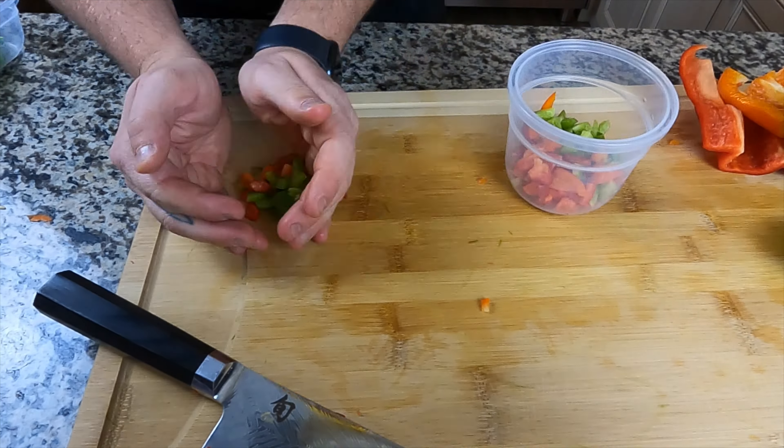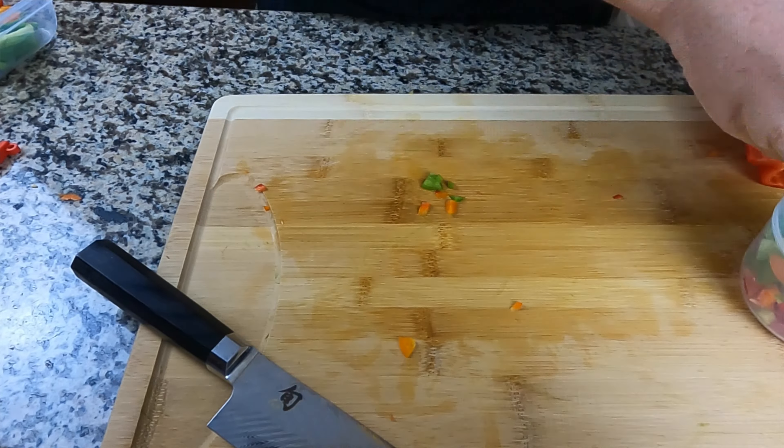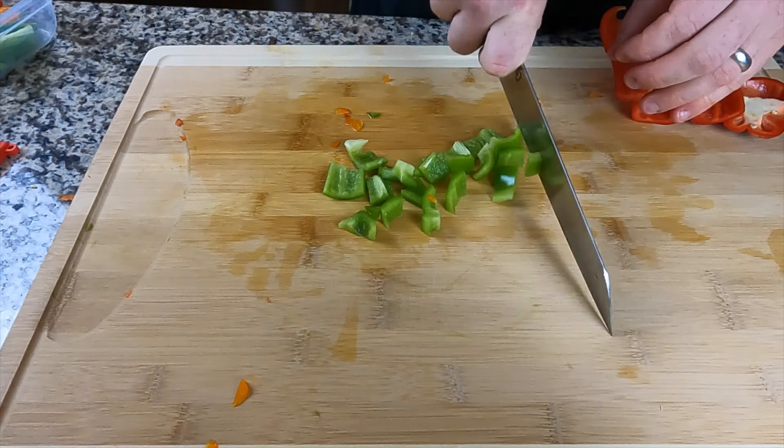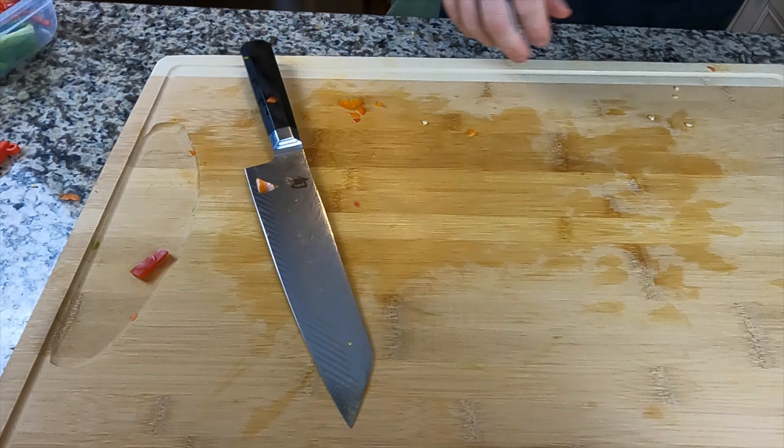After tomatoes, we do our bell peppers a couple of ways: julienne pieces for fajitas, medium-sized dice for chicken curry, and small-sized dice for the beans we'll be cooking up. Blow through those and rack them into different containers.